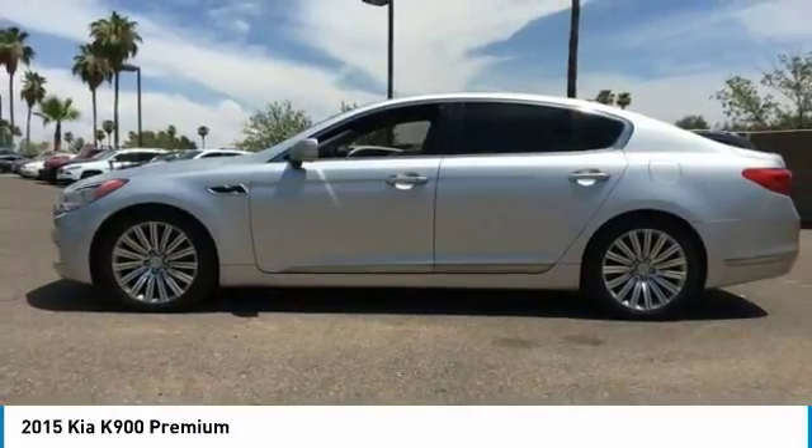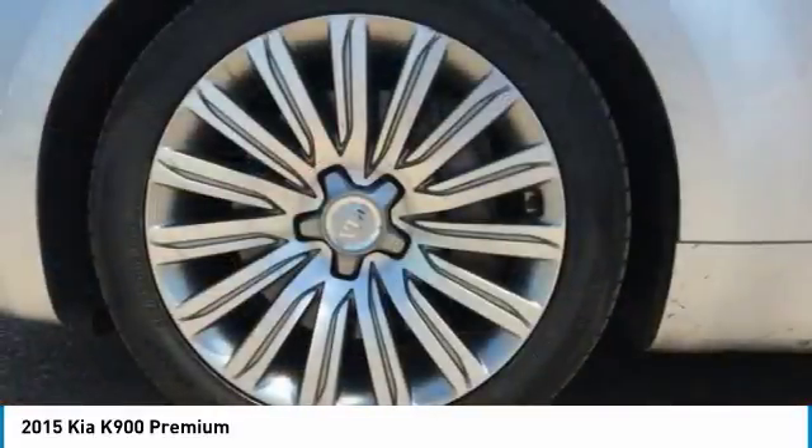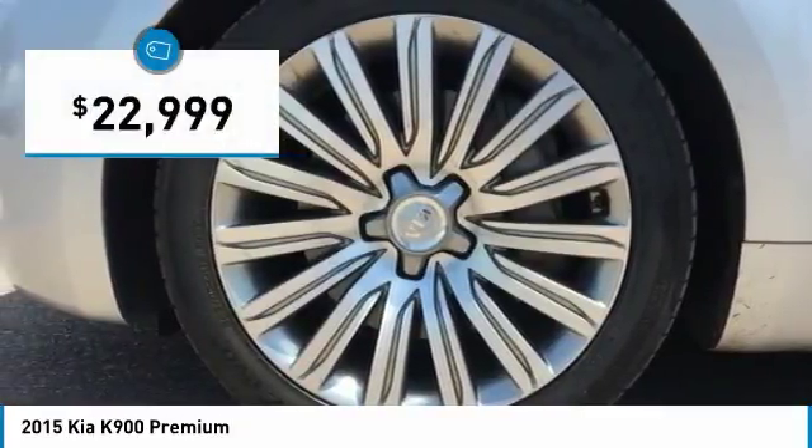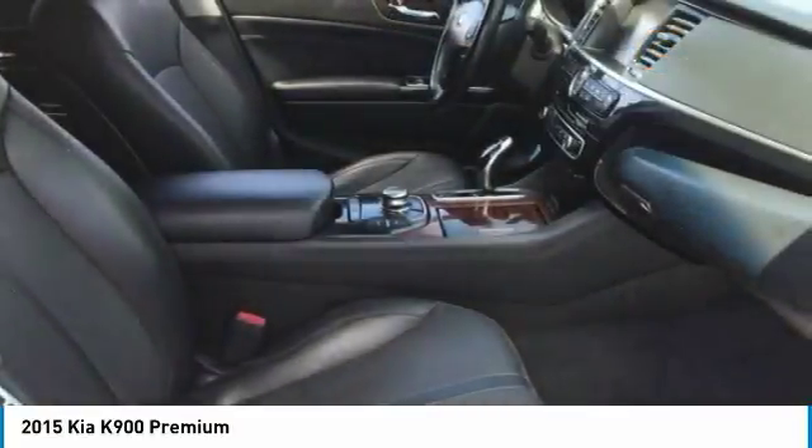The K900 also offers the latest in technology integration and a long list of upscale features, and is priced below $25,000. This vehicle has less than 40,000 miles. Here are some of this vehicle's great options.